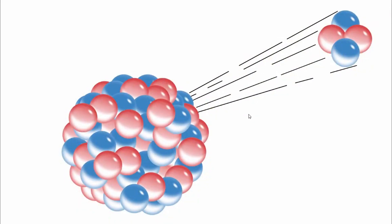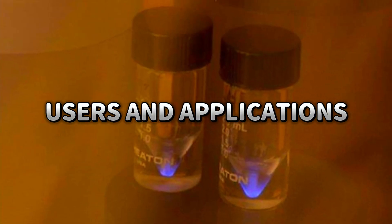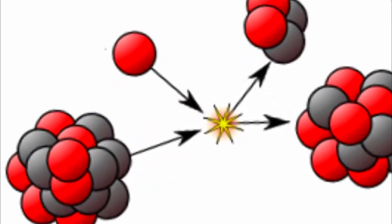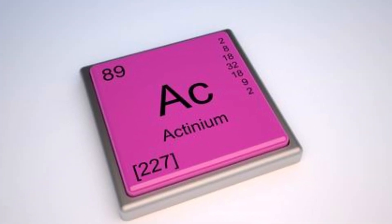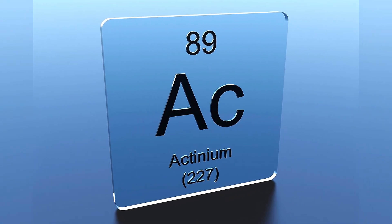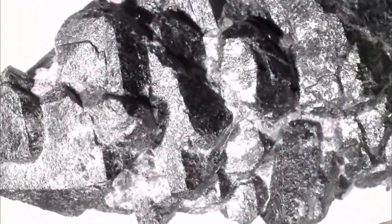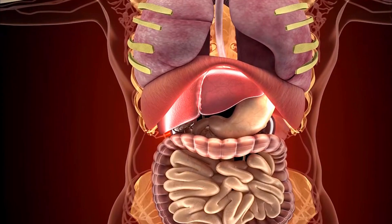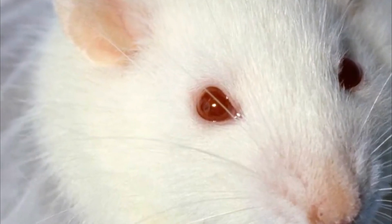Actinium compounds can exhibit various oxidation states, with plus-3 being the most common. Due to its extreme rarity and radioactive nature, actinium has limited practical applications. However, actinium-225, a radioactive isotope, is used in targeted alpha particle therapy for treating certain types of cancer. The high-energy alpha particles emitted by actinium-225 can selectively target cancer cells while minimizing damage to surrounding healthy tissue.